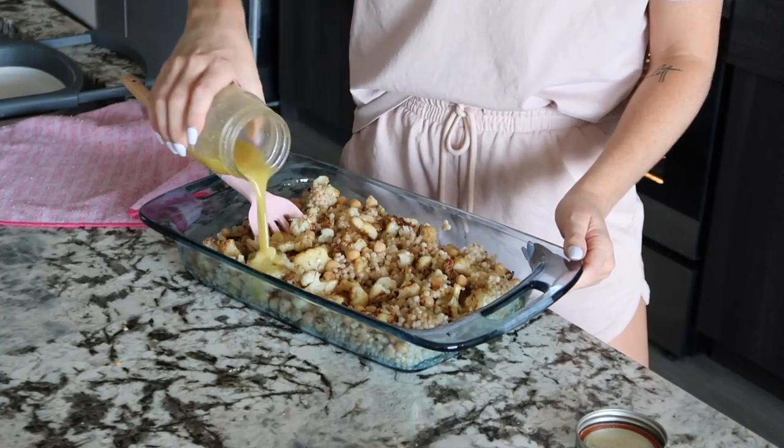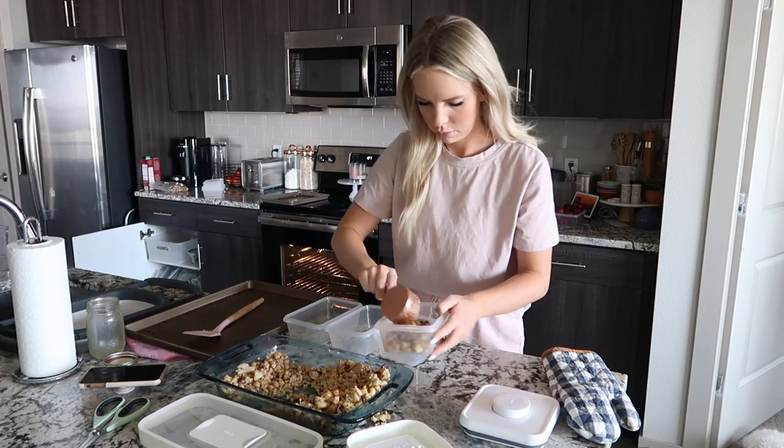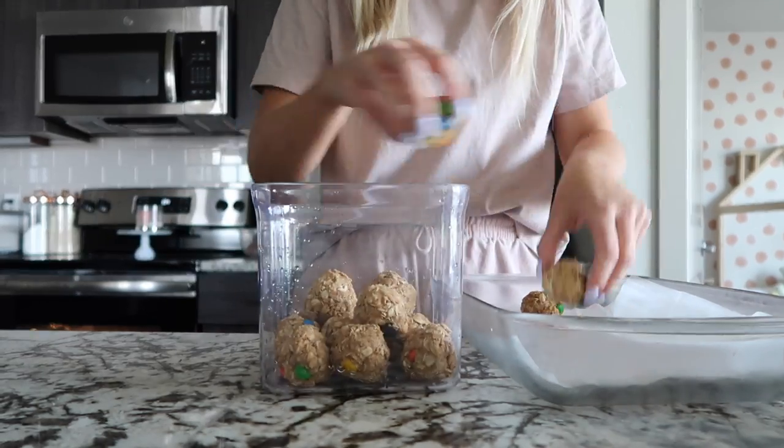Everything was so delicious and I'm so excited to share all these foods with you. So let's go ahead and jump into the video.